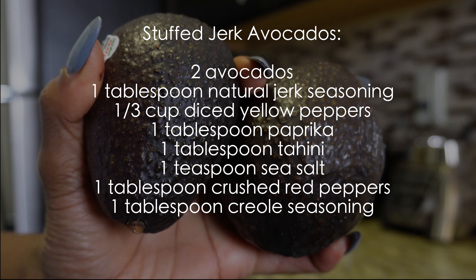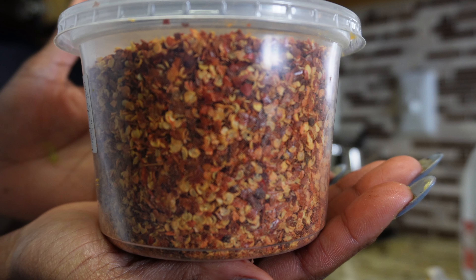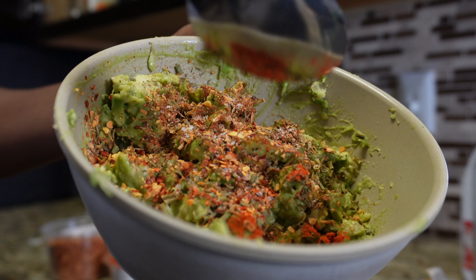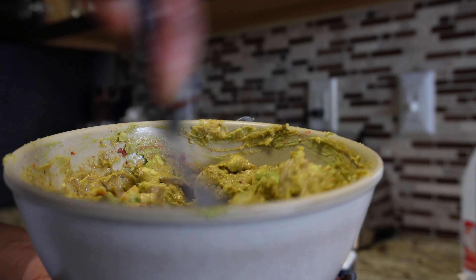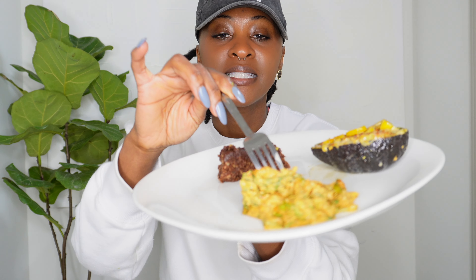This is by far my favorite recipe: stuffed jerk avocado. Most of the ingredients are seasonings. The main ingredients are avocado and yellow peppers, but the jerk seasoning and tahini are what really make it pop. I have a little bit of everything — my cheesy salad, my stuffed jerk avocado, and my fudge brownies.